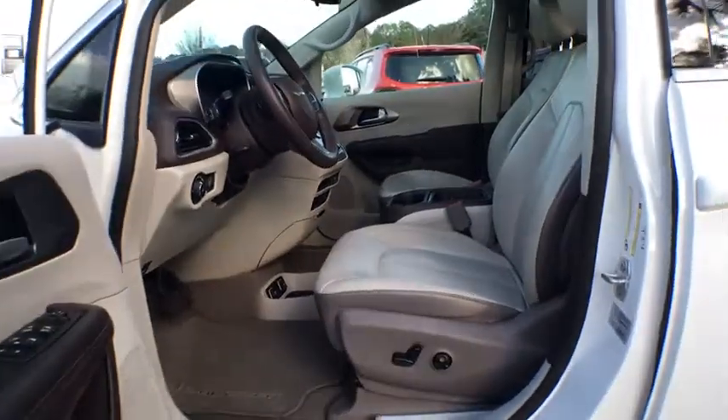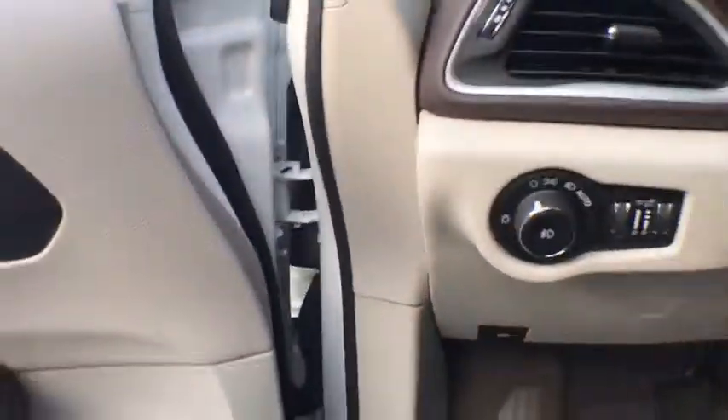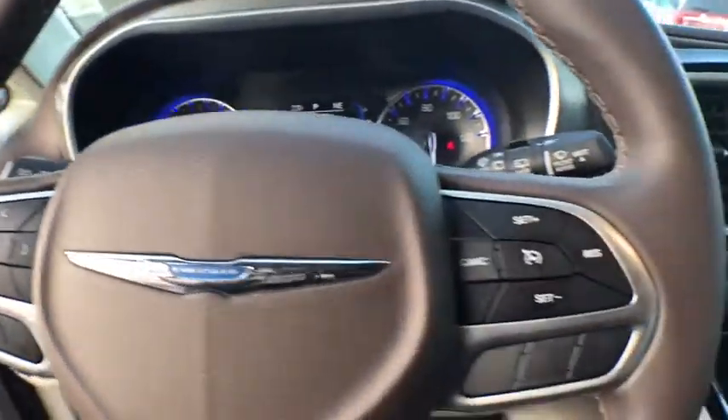Power liftgate, navigation system, traction control, power passenger seat, power driver's seat, keyless entry, Bluetooth, leather-wrapped steering wheel, power steering, cruise control.